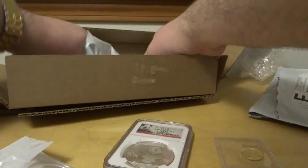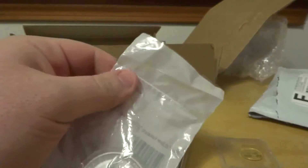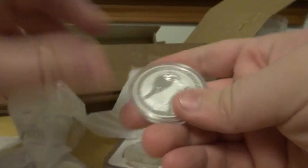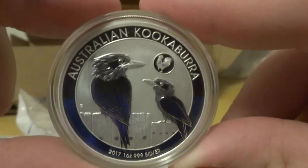These are some of my favorites — Australia's best-kept secret here. Kookaburras — these are the lunar privies. You can see the rooster privy.